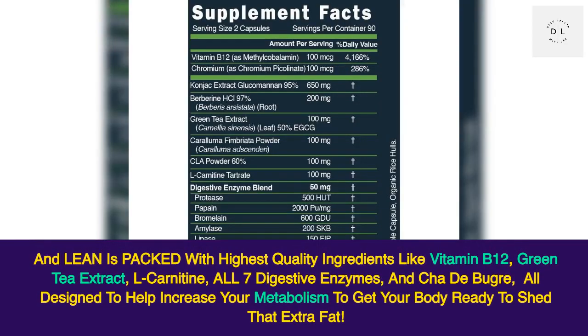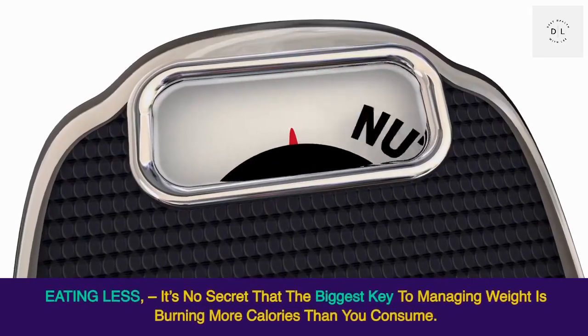Lean is packed with the highest quality ingredients like vitamin B12, green tea extract, L-carnitine, all seven digestive enzymes, and cha de bouger, all designed to help increase your metabolism to get your body ready to shed that extra fat.